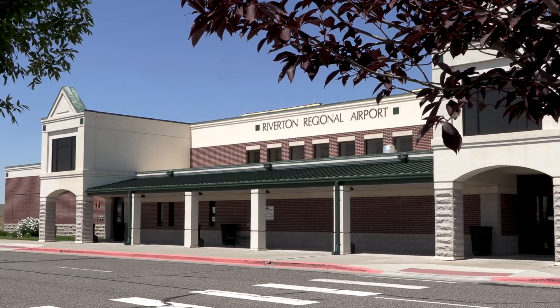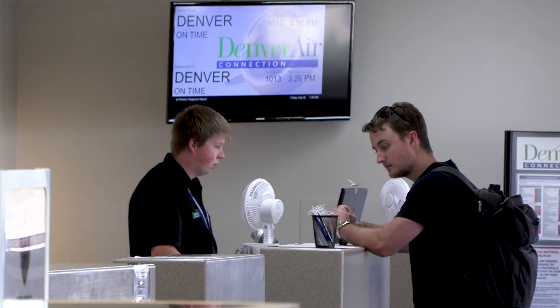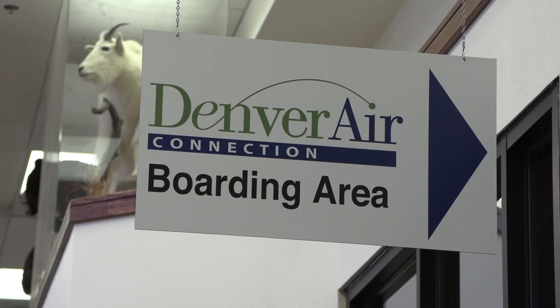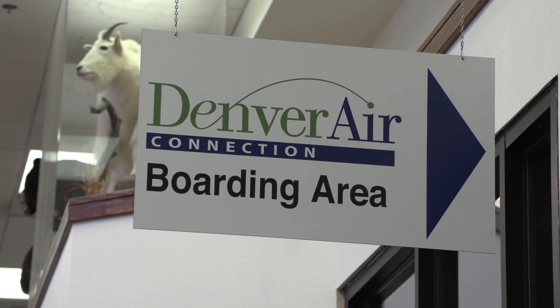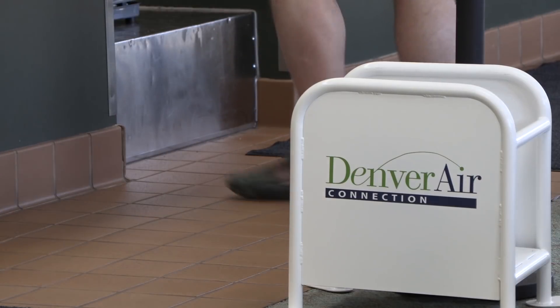We've got a wonderful airport here. It's the only commercial service airport in Fremont County. We have a good base infrastructure to support air service here, both commercial and general aviation air service. Denver Air Connection has one of the best reliability ratings in the industry — great customer service, comfortable service from a jet aircraft. We're gaining traction.